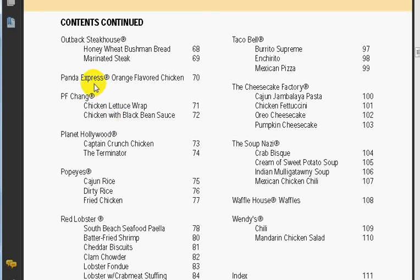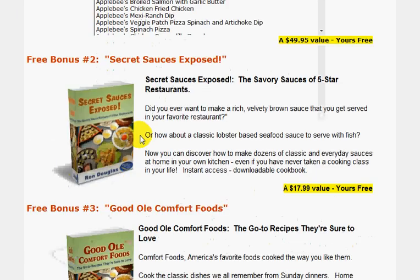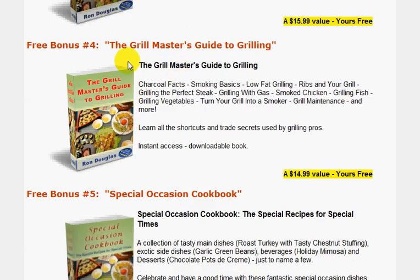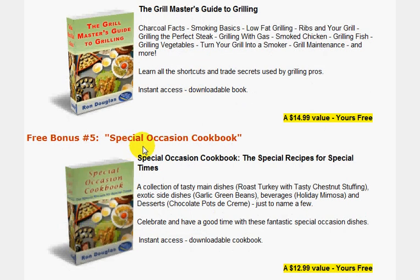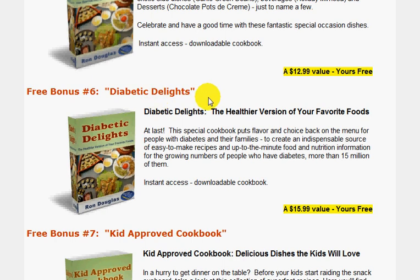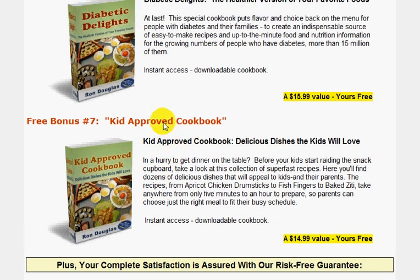If you decide to get the book, they actually give you seven bonuses. You've got another cookbook here, another cookbook here, another cookbook here — this one is The Grilled Master's Guide to Grilling. Then you've got a Special Occasions Cookbook, Diabetic Delights, and Kid Approved Cookbook. So many recipes there that you're not going to want to miss if you order.